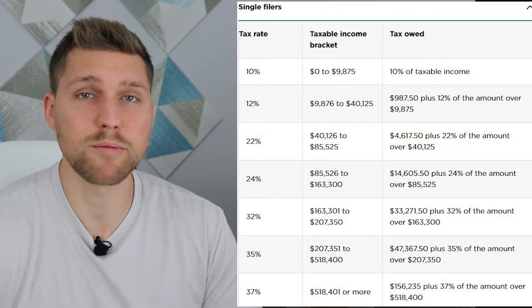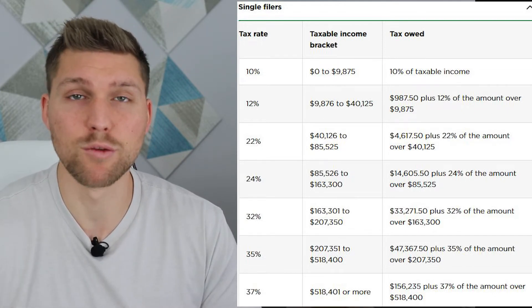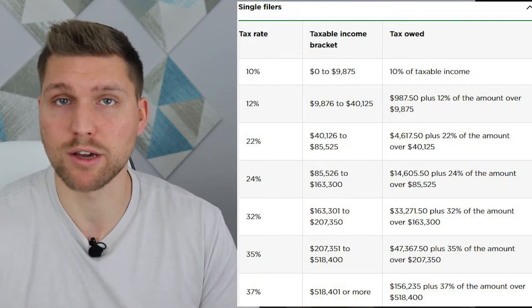To better illustrate this, let's look at two examples: one where somebody is making $50,000 per year, and one example where somebody makes a million like we talked about earlier.